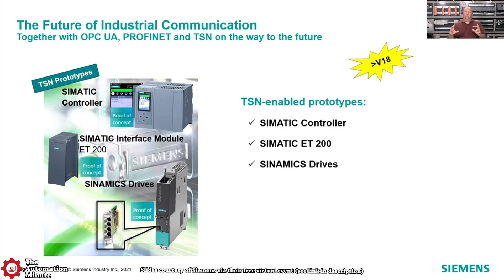You can see the different prototypes currently running with TSN, and they're expecting it to drop after version 18.